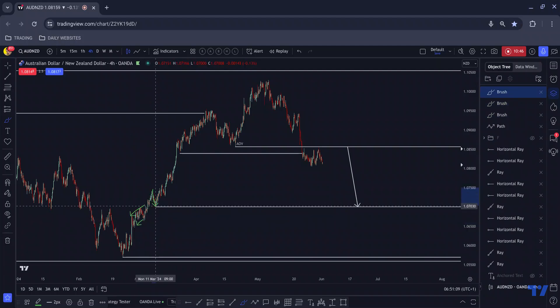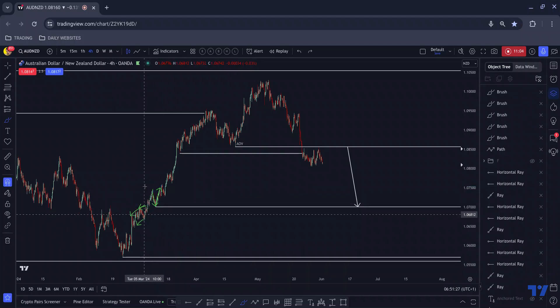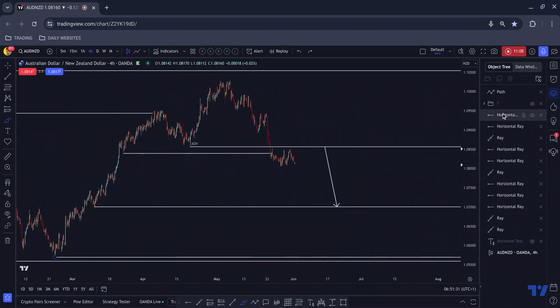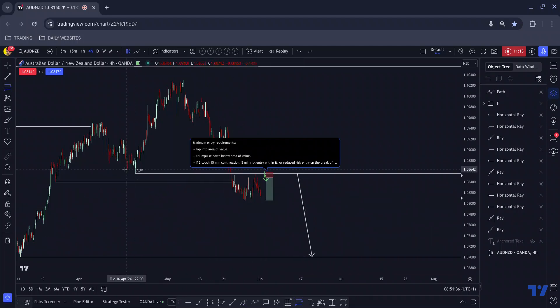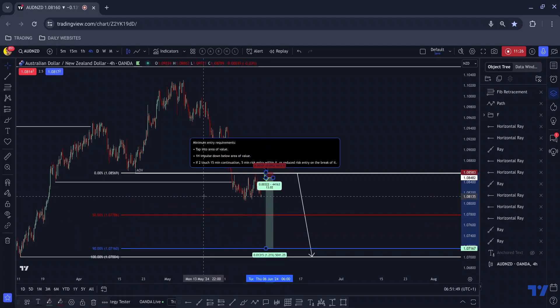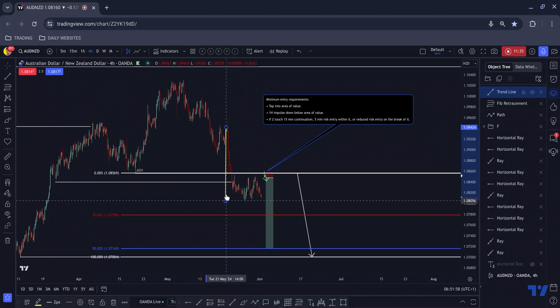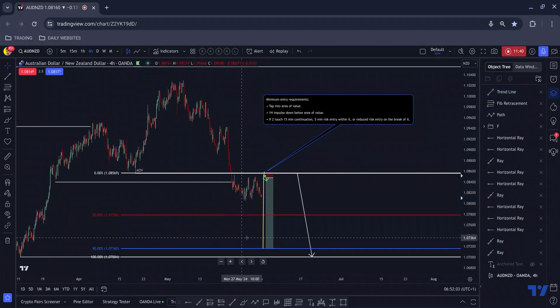This low also represents the retest of the back end of all of this and the back end of that running channel as well. So that low is an area of significance out of all these little inflection points. I would be targeting that area, and I would mechanically manage — measuring with the Fibonacci tool from there down to there, setting a take profit at the 90% mark, giving us something in the region of 12–13%. And look at that — these patterns are mathematical. The 90% mark lines up bang on where we'd expect. These are not pie-in-the-sky calculations — there is maths behind them.